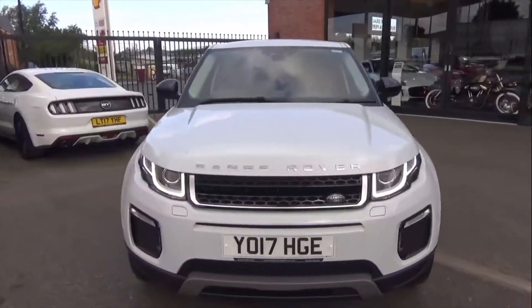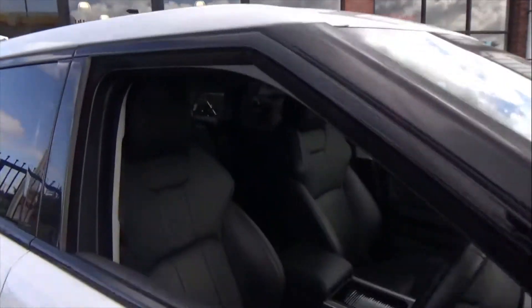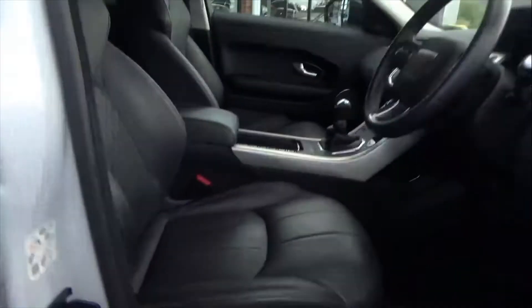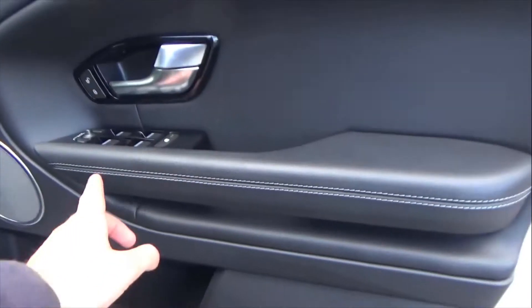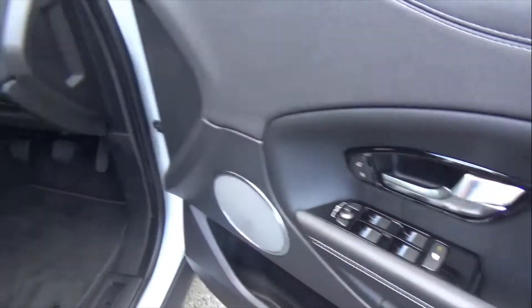Following through to the interior, you've got a lovely black perforated sports seat with a contrasting white stitch. These are front electric and heated seats for the driver and passenger. Onto the door cards, the leather follows through with that lovely white stitch, park-folding mirrors, and electric windows.